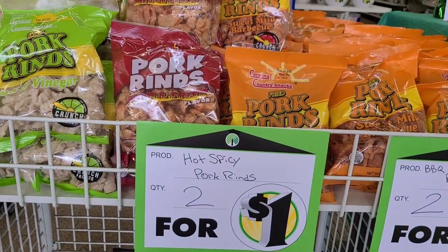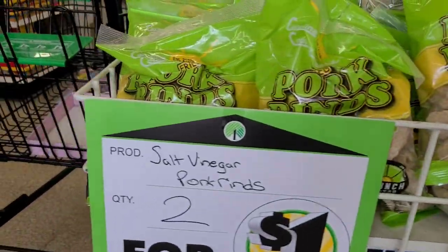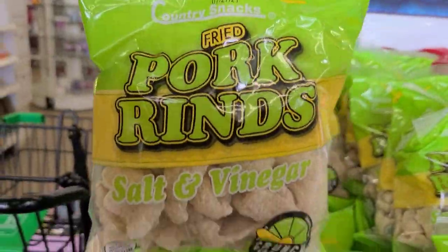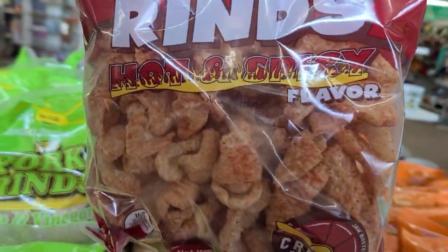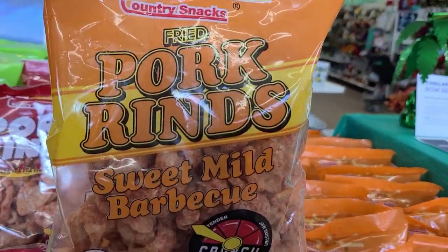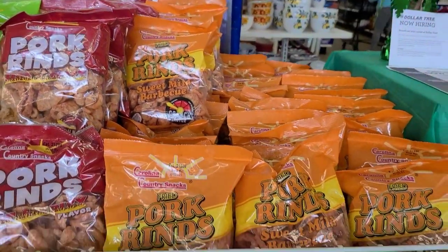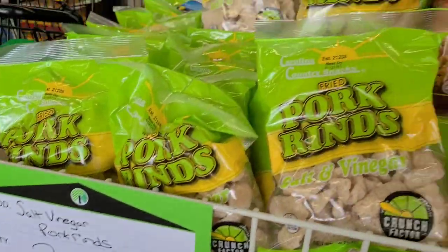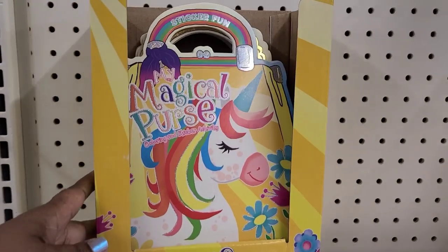They have hot and spicy Carolina pork rinds — two for a dollar because they expire 7/27. They also have salt and vinegar, hot and spicy, and sweet mild barbecue fried pork rinds. I've never had the sweet mild barbecue, but they're two for a dollar at Dollar Tree.